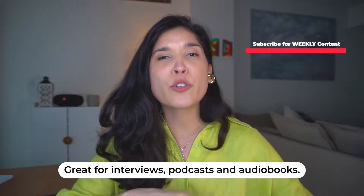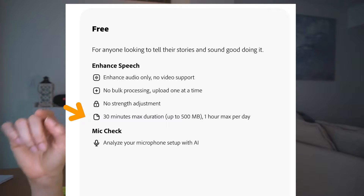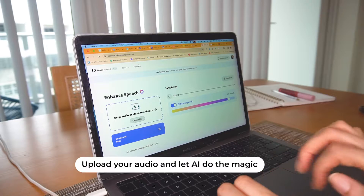We're going to start with Adobe Enhanced Speech. This is great for interviews, for podcasts, or for any audiobook idea that you have. You can use it for free, up to 30 minutes per day. You upload your audio, you let AI do the magic, and that's it. Now let's test it out — we're going to go from this audio to this audio.